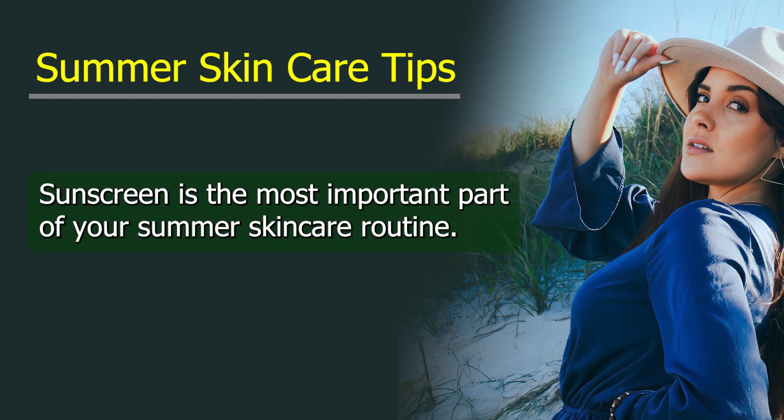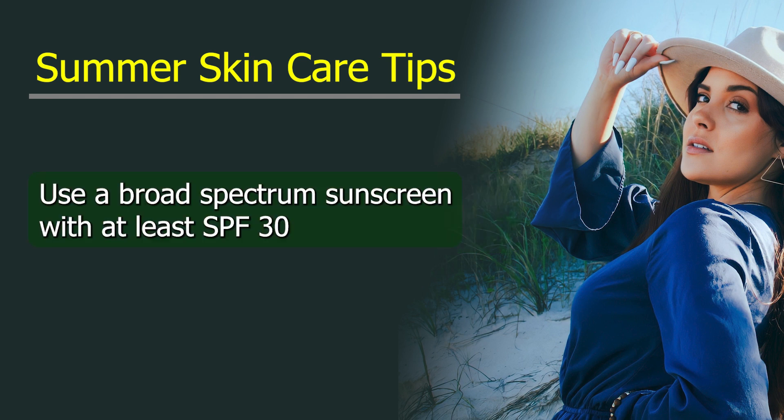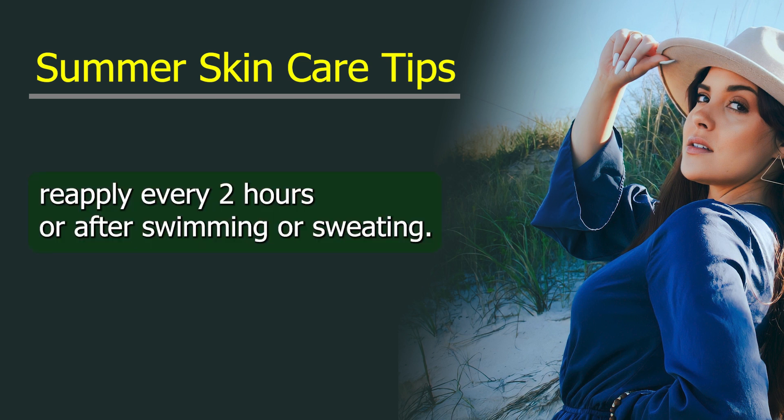Wear sunscreen. Sunscreen is the most important part of your summer skincare routine. Use a broad-spectrum sunscreen with at least SPF 30 and apply it 15 to 30 minutes before going outside. Reapply every two hours or after swimming or sweating.